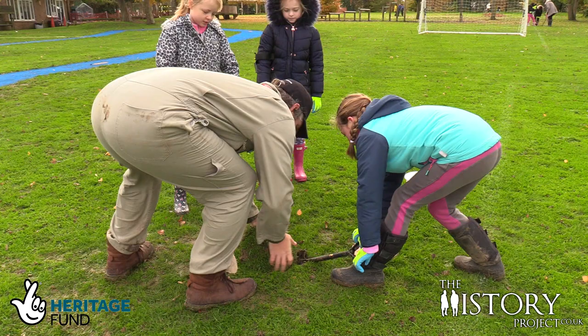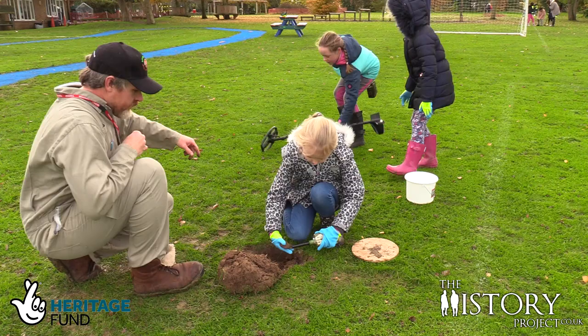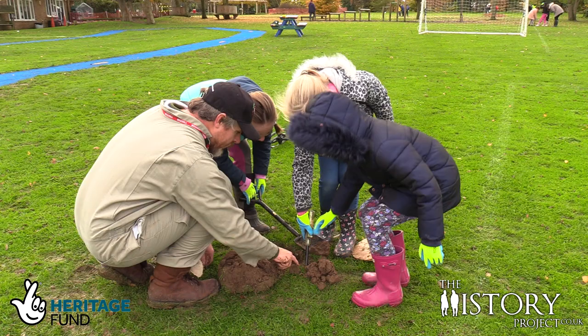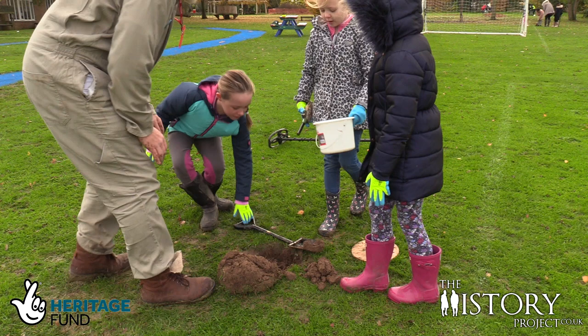Now stand back. Detect over the top. Where do you think it is? Right there. Okay, let's put the spade in then. A coin! We found a coin - Lily, Ruby and Jasmine! I need to clean that and research it later. Shall we put it in the bucket? So now we're going to make sure we put this back nice - put the mud back in.